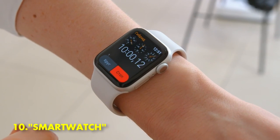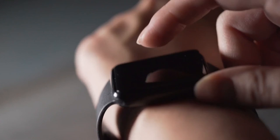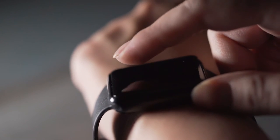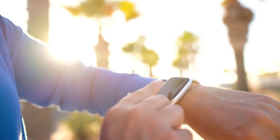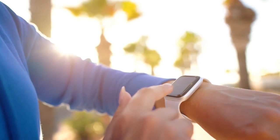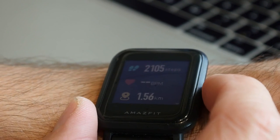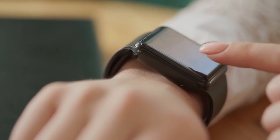10. Smartwatch. A smartwatch is a wearable device that has many of the features of a smartphone, including the ability to place and receive calls, send and receive text messages, access email, and use GPS navigation. Smartwatches come in a variety of designs and colors and can be purchased from a variety of online and brick-and-mortar retailers. While some smartwatches are designed to be used with specific smartphone models, others are compatible with a wide range of devices.